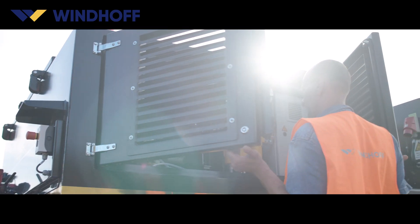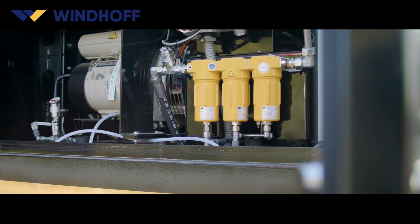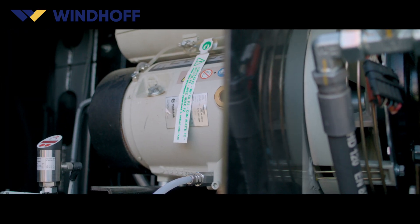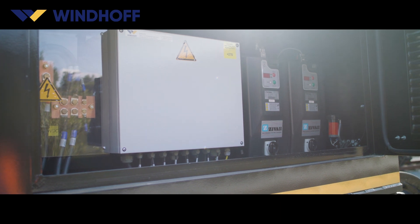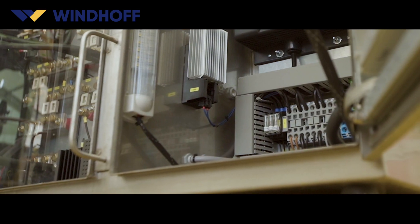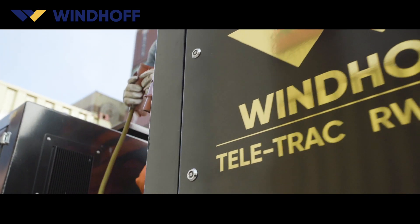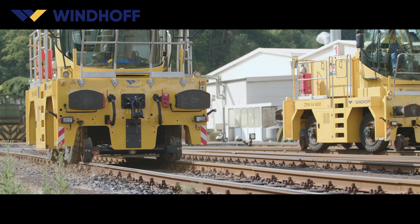Service and maintenance elements are designed for easy access and ensure a straightforward and cost-effective maintenance cycle. The wear on electric shunting vehicles is very low and requires only one major maintenance inspection per year. Operating and maintenance data can be accessed via a GSM-based remote diagnosis system, and the purchase costs are quickly recouped by the low operating and maintenance costs of electric shunting vehicles.